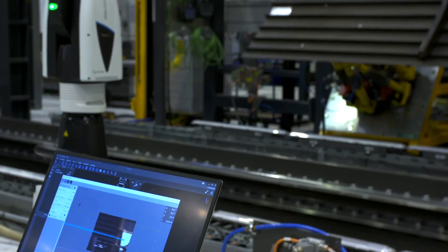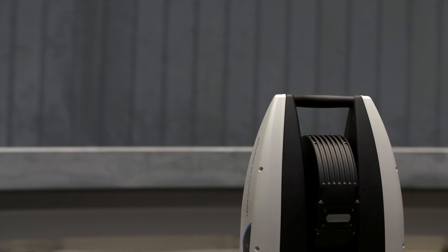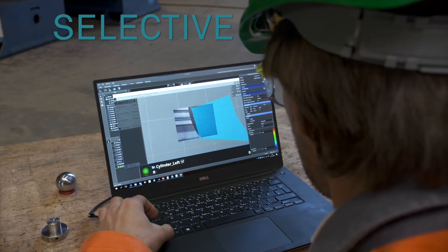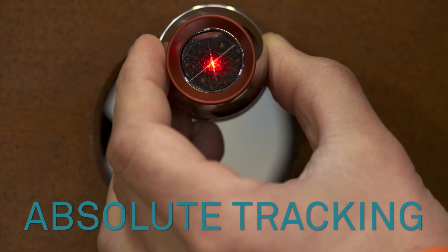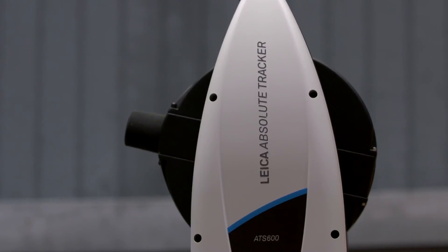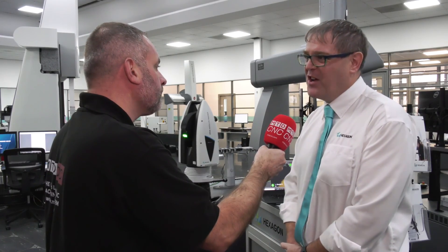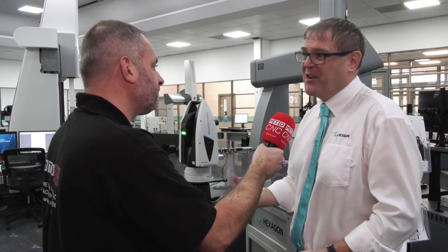When you look at other sectors like shipbuilding, marine, and aircraft, I presume that's where this product is perfect? You've nailed it. We weren't quite sure where it would fit at launch, but those are where the first few sales have been. In shipbuilding and the marine industry, in the old days they had to send guys up on a cherry picker with harnesses — now they just point the laser at it. It's as simple as that.